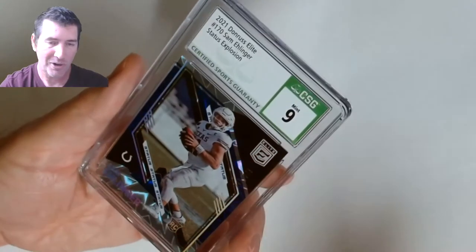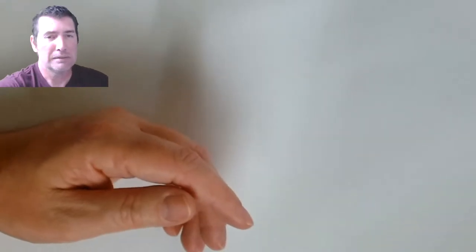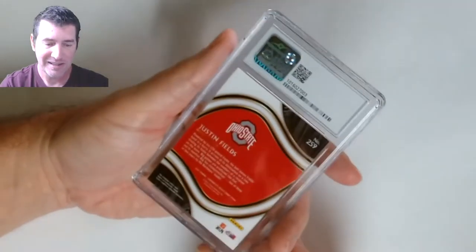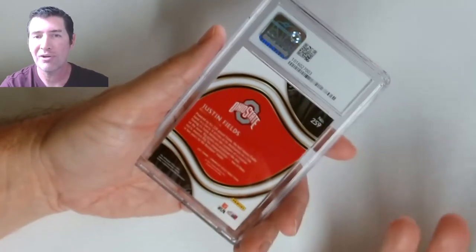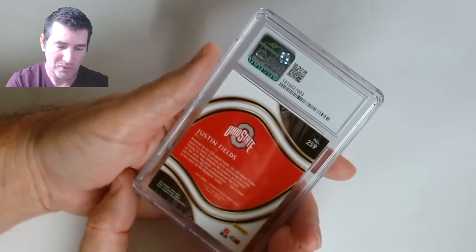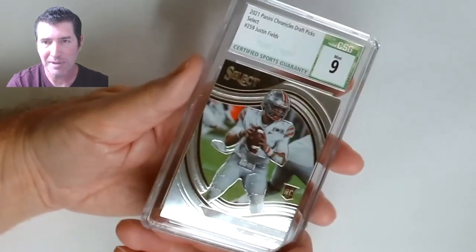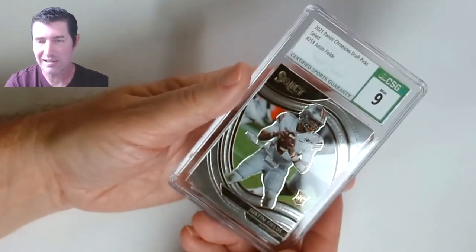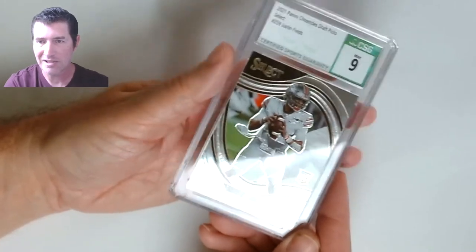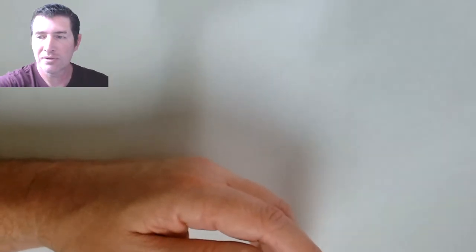Still nice mint — you can't argue with a mint. Those 8.5s kind of dig at you a little bit, but nines are pretty cool. Justin Fields Select — Chronicles field level. Nine — these are tough. I had a few of these and was going to send more at first, but I wasn't sure how he'd grade out so I just did the one.